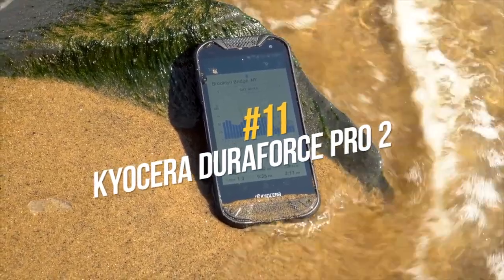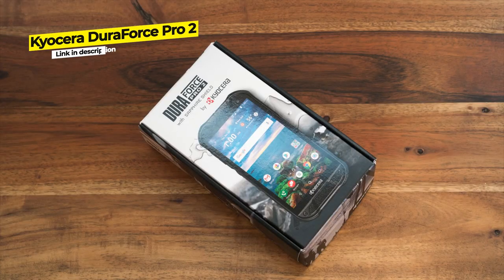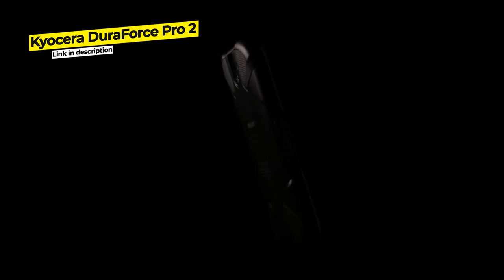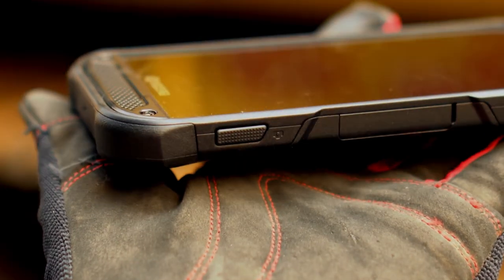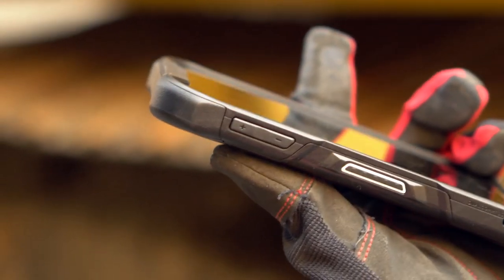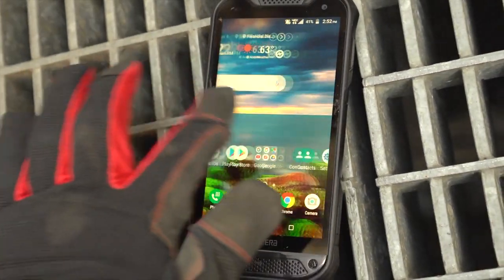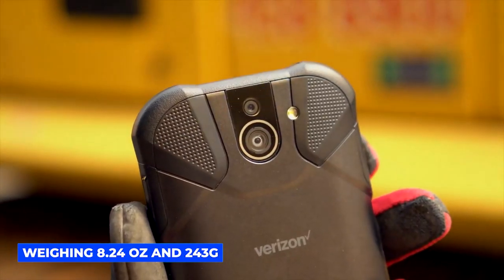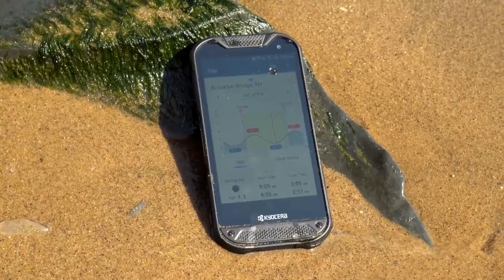Number 11 is the Kyocera DuraForce Pro 2 rugged smartphone. Engineered with incredible precision, the DuraForce Pro 2 was built by Japanese brand Kyocera to withstand relentless pounding and pressure. It has a decent size, weighing 8.24 ounces or 243 grams.